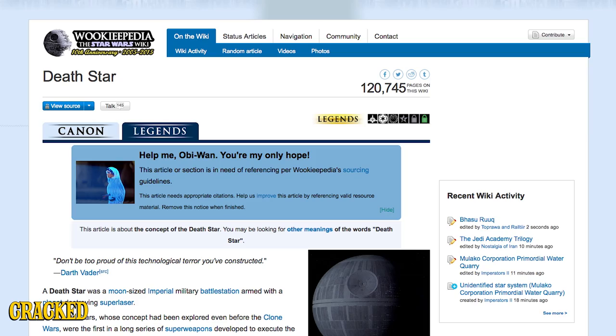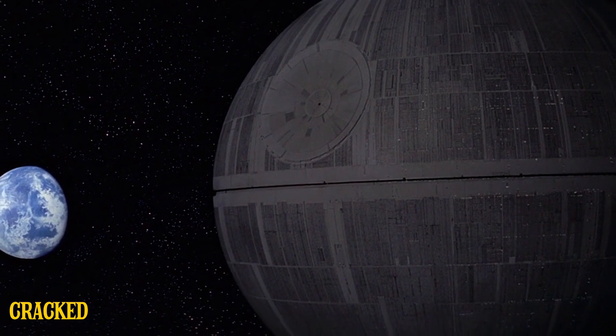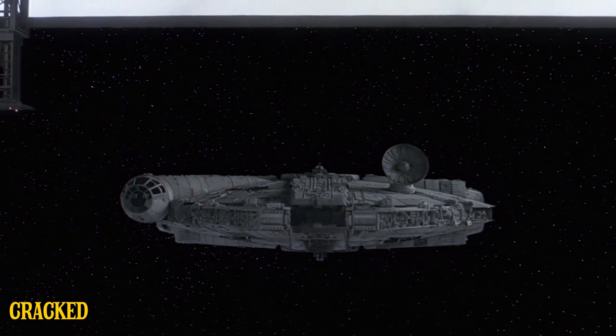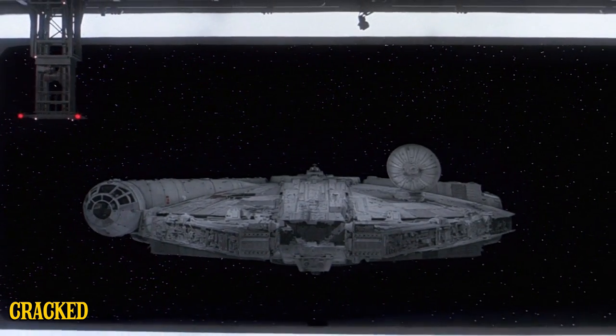If we take what Wikipedia says is Jedi gospel, the Death Star has a diameter of 160 kilometers, or 99 miles in the American Freedom System of Measurement. That means the outer layer of the Death Star has a surface area of just under 31,000 miles. So what are the odds that the one space garage Luke and Han get pulled into is within walking distance of where Princess Leia, an incredibly valuable political prisoner, is being held?